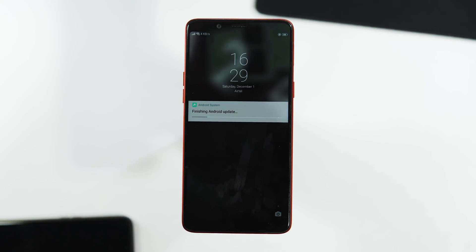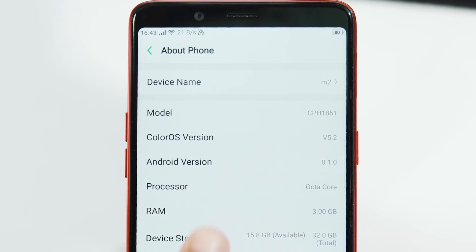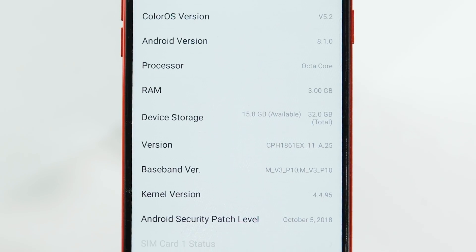About the installation time, it is exactly 5 minutes. Let's check the OS version — going to Settings > About Phone. The ColorOS version is 5.2, Android version is Oreo 8.1.0, and the security patch level is October 5.